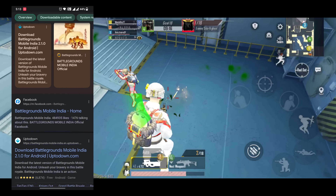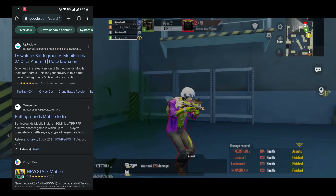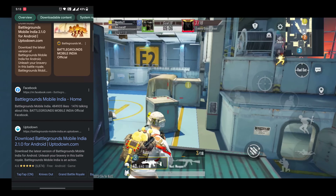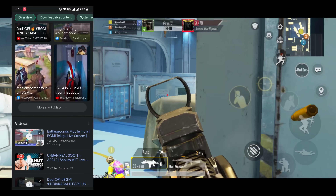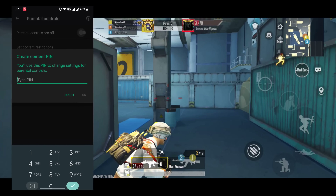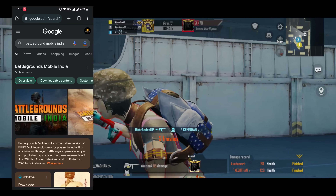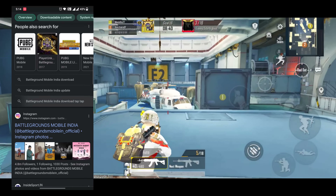At that point, you will find the link at BattlegroundMobileIndia.com. There are a lot of links that you can access in the Play Store. You can open the Play Store.